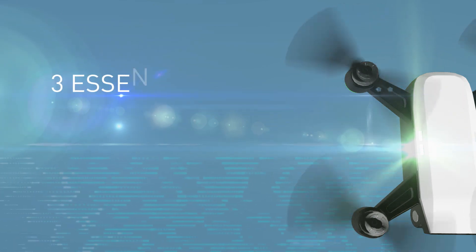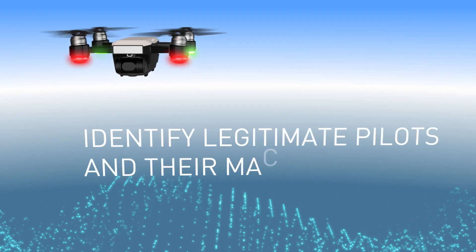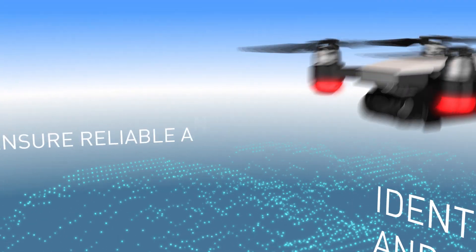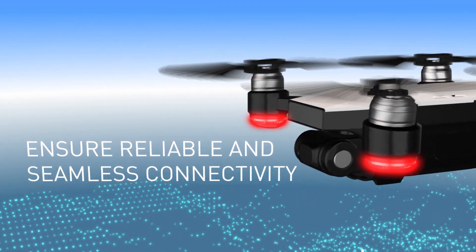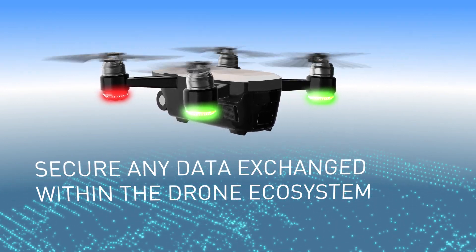Thales technology supplies the drone ecosystem with three essential services: to identify legitimate pilots and their machines, ensure reliable and seamless connectivity, and secure all data exchanged within the drone ecosystem.